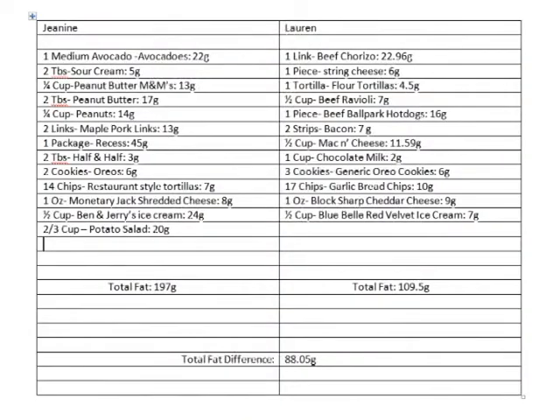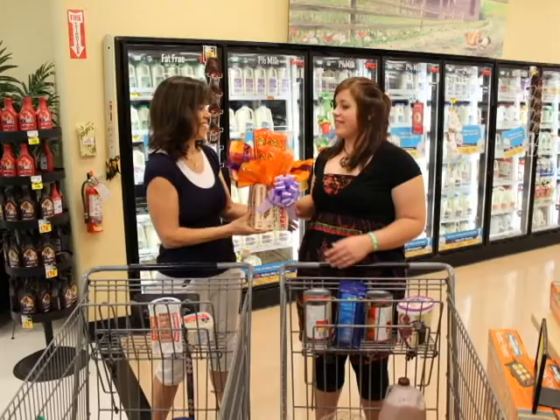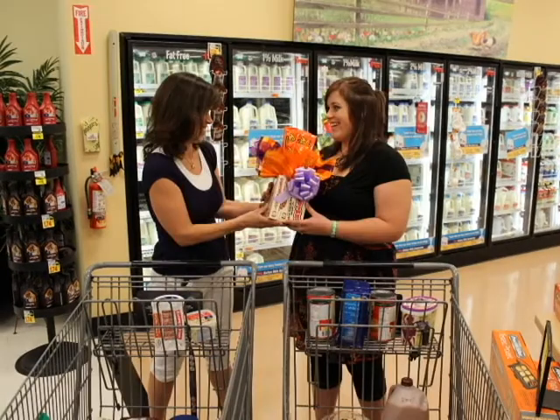Let's see how we looked all together. My cart had 88 grams of fat more per serving — needless to say, I can pack it on with a smaller amount of food. Lauren, you did a great job, and for being such a great sport, let's get you started with a peanut butter cup bouquet. At 45 grams of fat per serving, it will be a great starter.